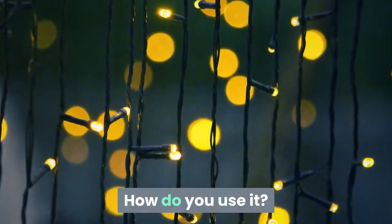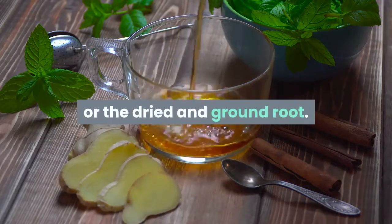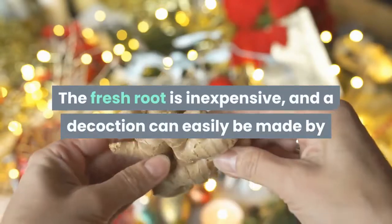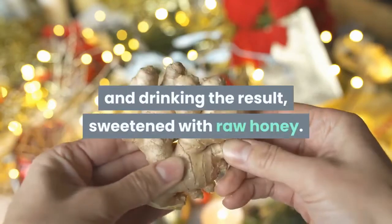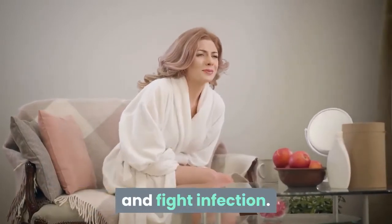Ginger can be made into a tea using the fresh root or the dried and ground root. The fresh root is inexpensive, and a decoction can easily be made by gently simmering ginger slices in water and drinking the result, sweetened with raw honey. You can also eat candied ginger to help treat ulcers and fight infection.